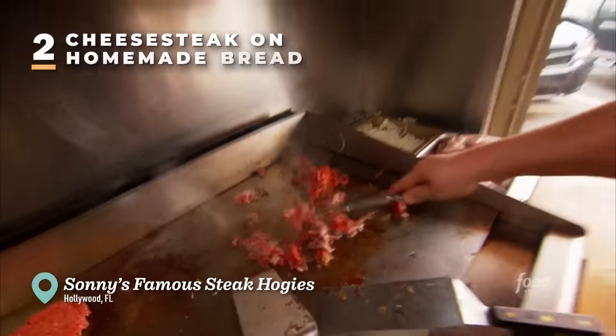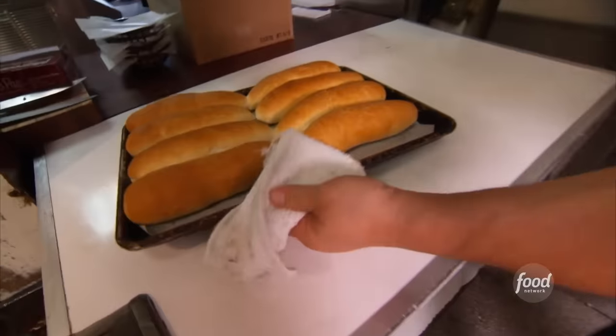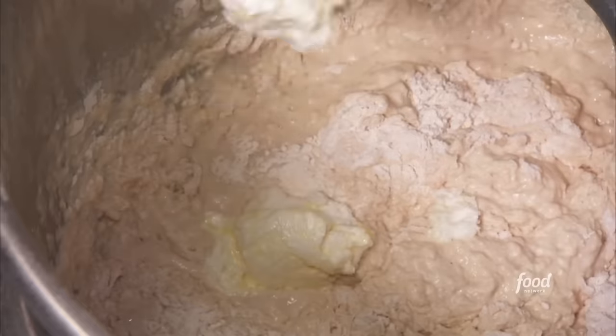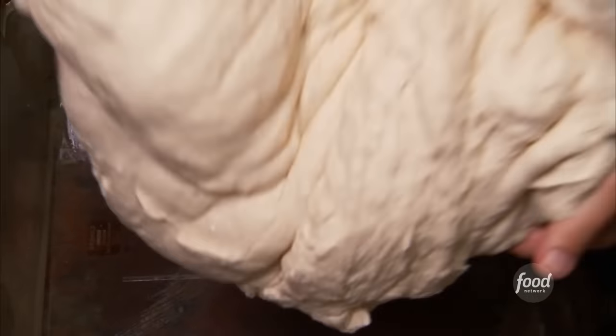We gotta check out Sonny's Famous Steak Hoagies. How many rolls do you make a day? Between 30 and 50 dozen. We start with the water — this is fresh yeast, heat it up in some water. Then I have salt, I have dye malt — dye malt is the food for the yeast. Flour — eleven and a half pounds to start. We're gonna mix it for a little while and then we'll add some butter and shortening. Another 12 pounds of flour.